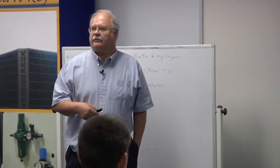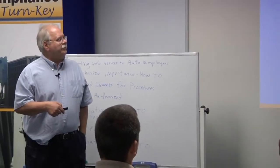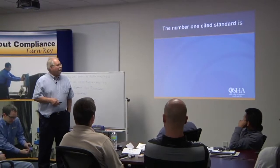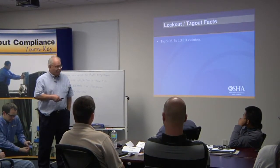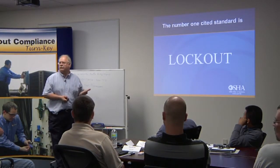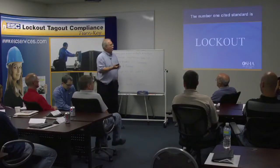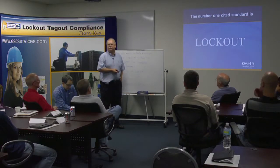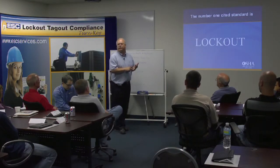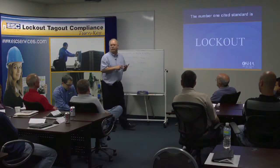Walking and working surfaces — four percent of all fatal falls occur on the same level. Respiratory protection, machine guarding or power transmission — it's really none of these, because the number one is lockout. It tends to get cited easily because you don't do the audits, you don't cover every machine. It's easy to spot, so lockout is pretty common and it's on everyone. In the directives on enforcement, lockout is one of the things everybody's going to be looking at.